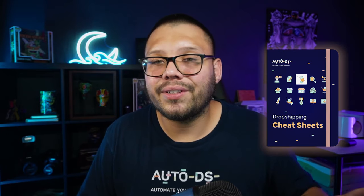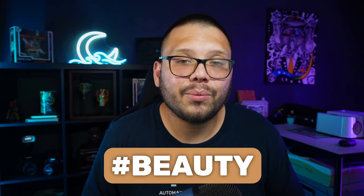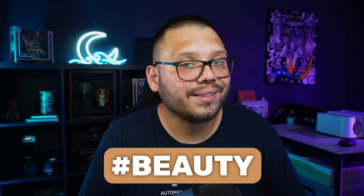Before we get started, to go along with this video, we have an easy-to-reference cheat sheet, as always, with all of the different links that I'm going to be talking about in today's video. All of the different products are going to have links to a supplier that sells that product. If you want access to that, just go ahead and comment down below the hashtag beauty and let me know which one of these products was your favorite. Once I see that you did that, I'll reply back with a link to the sheet.